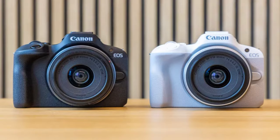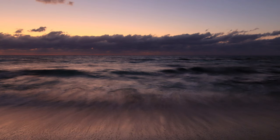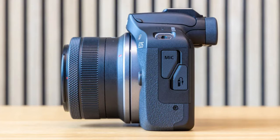Starting with the cheapest: the Canon R100, which comes in at $429 for just the body, and $499 with the kit lens. It features manual mode, a 24.1 megapixel APS-C sensor, DIGIC 8 image processing for fast and reliable autofocus, and a quick 6.5 frames per second burst. That's fast enough for everyday subjects like dancing or kids running around — plenty for most situations at this price point.